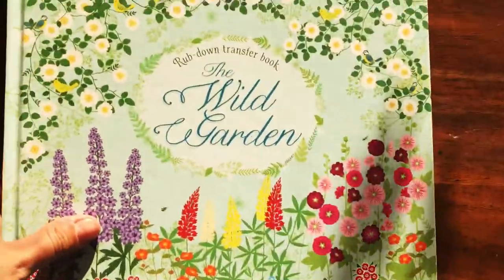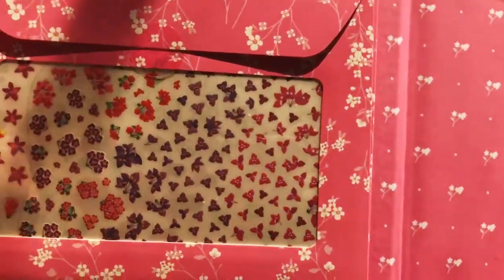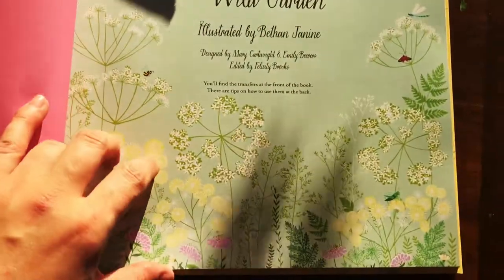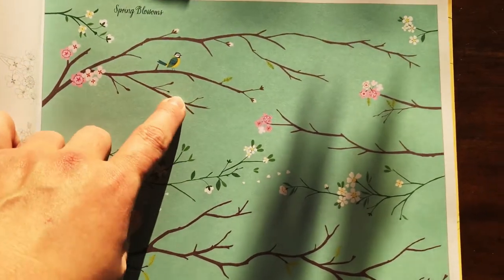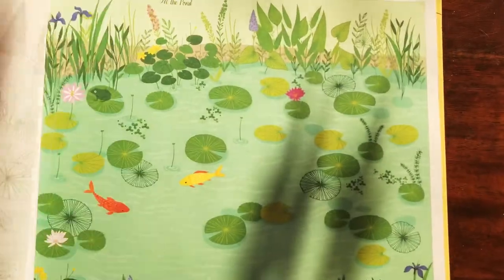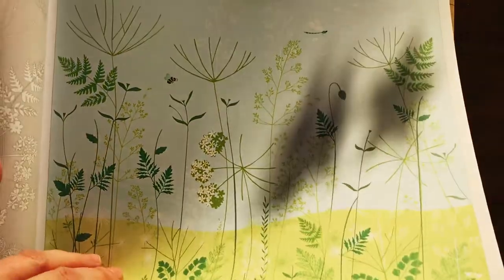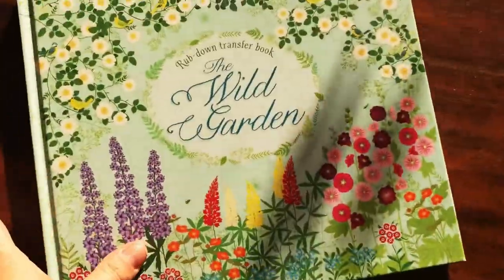'Wild Garden' is amazing — it's a rub-down transfer book. It has all the rub-down transfers inside with lots and lots of sheets. You get to rub down different flowers onto really beautiful scenes using the back of a pencil, creating really beautiful flower and garden scenes.